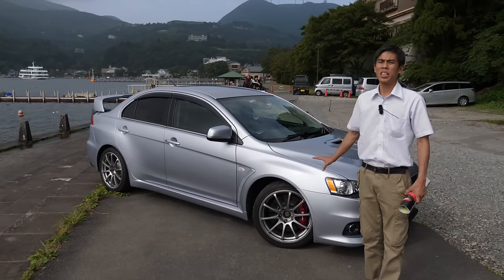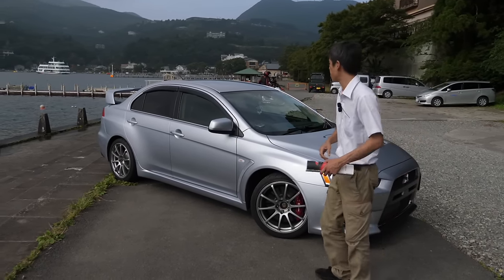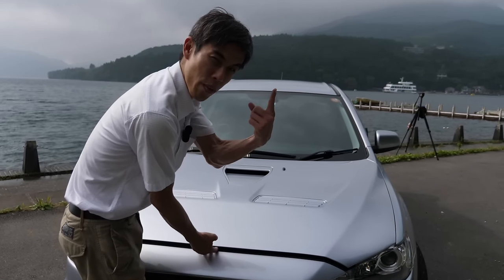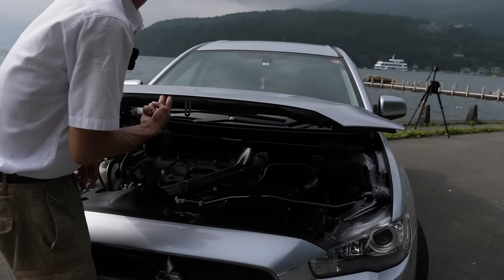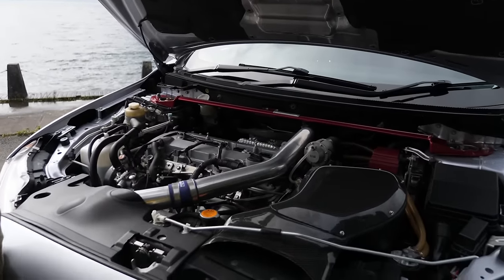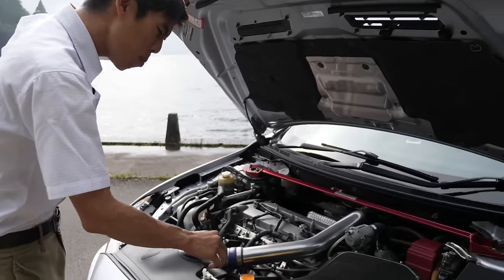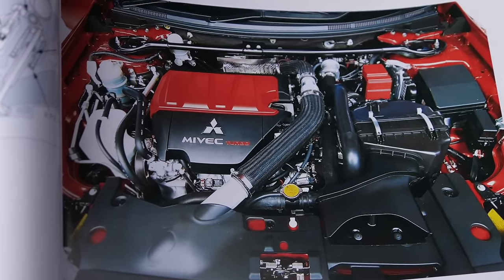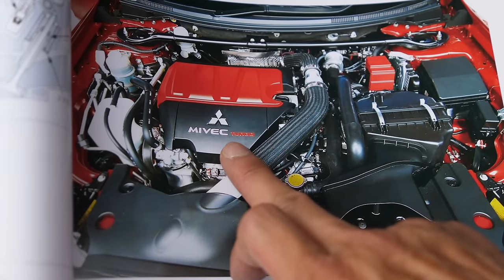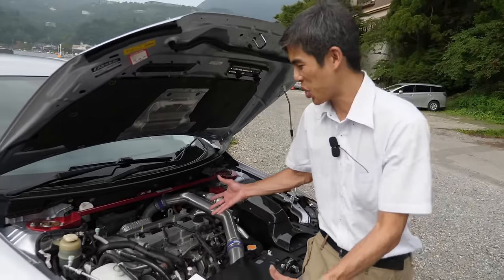Let's have a look at why the EVO 10 is completely different and probably a lot better than the previous models — it's all in the engine. I'm pretty sure this is an aluminium bonnet. This is how a completely 100% stock EVO 10 engine should look. This is a plastic cover that covers the engine, but on Julian's car it's been removed so we can see the engine in all its glory. The engine is called a 4B11.